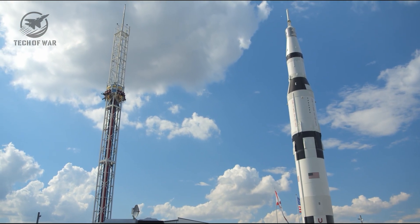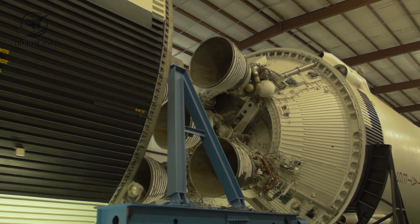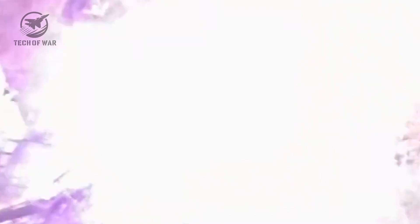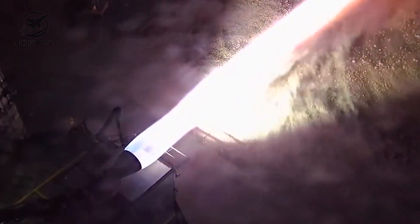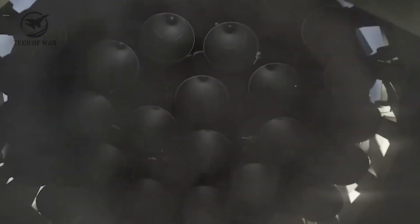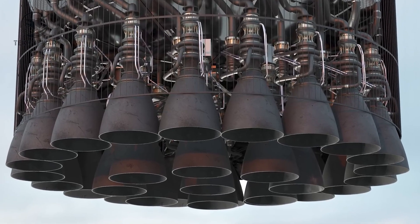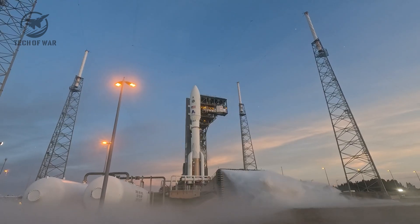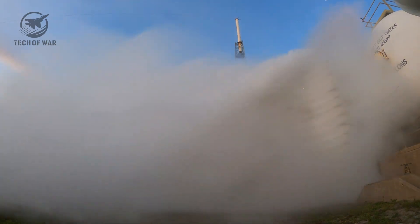Dropping that shield — one of the heaviest pieces of the old setup — is a big part of how SpaceX unlocked that extra performance. The external shield was originally there to soak up intense heat and prevent damage, but it came with a serious weight penalty. Now that Raptor 3 relies on an active cooling system, that extra layer isn't needed anymore. Peeling it off slims the engine down and makes each launch more efficient. The benefits of this cleaner, simplified design go far beyond just how it flies — you can see the impact all the way back at the factory floor.